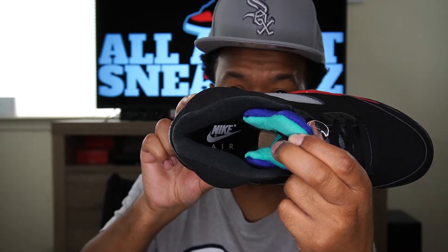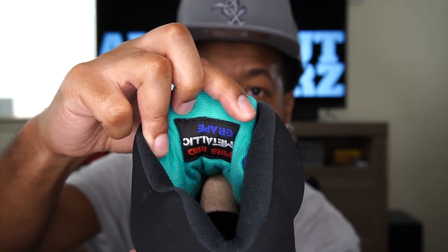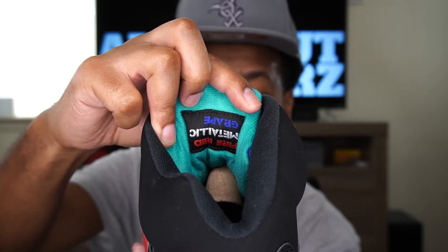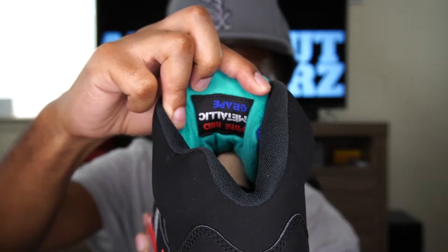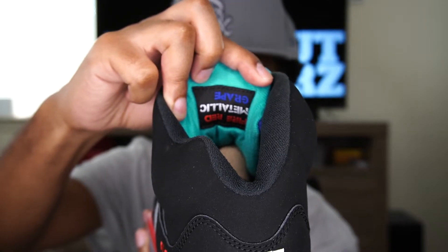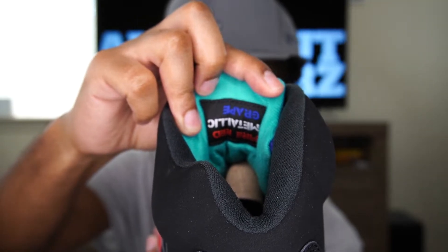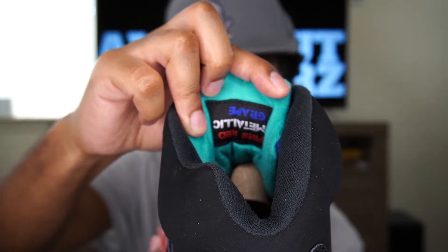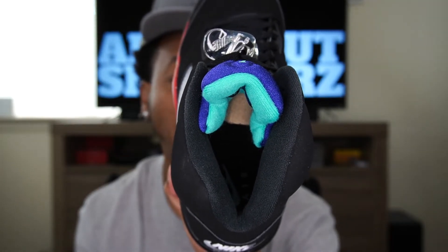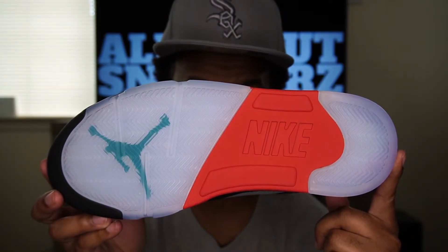On to the inside of the shoe — we have a black insole with white Nike Air on there, a black sock liner, and on the back of the tongue we get the emerald green plus a patch that says 'Grape, Metallic, and Fire Red,' letting you know the top three shoes this sneaker was inspired by and how they incorporated those three different shoes into one. Very dope. I heard some people don't care for that patch, but I really like it — normally it just says Air Jordan upside down, but this one specifies those three shoes.